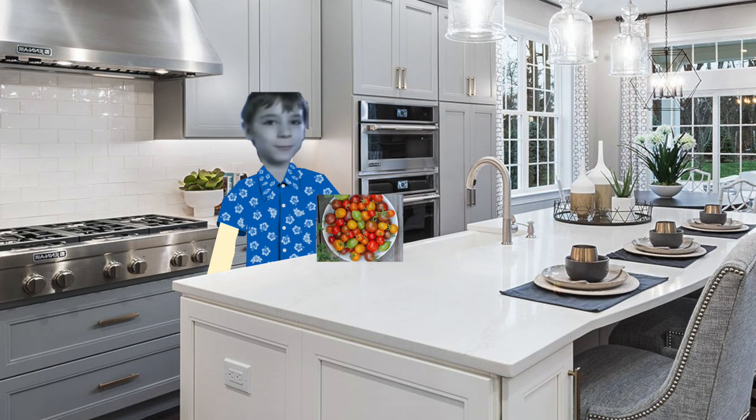Next up we have cherry tomatoes. These petite beauties pack a punch of sweetness and are perfect for salads, snacking, or roasting. They come in various colors like red, yellow, and even purple, adding a pop of color to any dish.